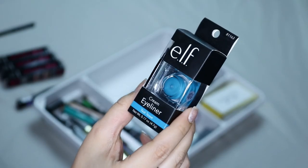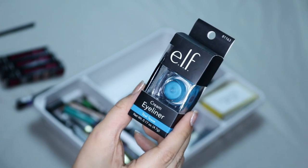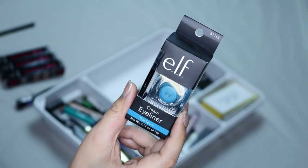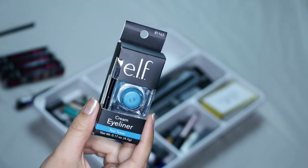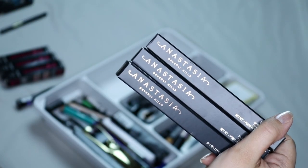Up next I have this ELF Cream Eyeliner in Teal. I got this because Jay Kessa recommended it — she said it was one of her favorites — and I probably bought it like a year ago. As you guys can see, I've never used it, so I'm probably gonna be getting rid of this.